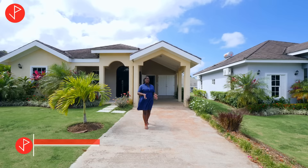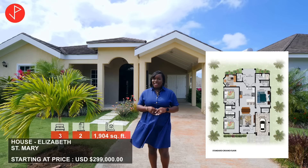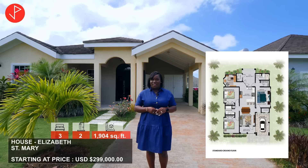Hi property viewers, welcome to another property tour. Today we are in the beautiful community of Gates of Edgel in the beautiful parish of Saint Mary, Jamaica. We will be looking at this lovely unit by the name of Elizabeth. This unit is on the market for sale at the starting price of $299,000 US dollars. It offers approximately 1,900 square feet of living space and it has three bedrooms and two bathrooms.